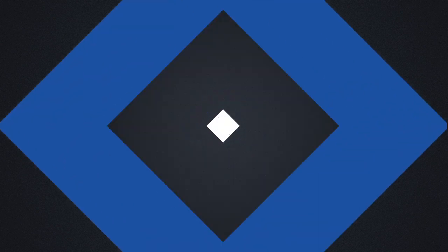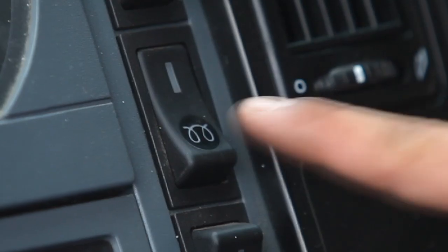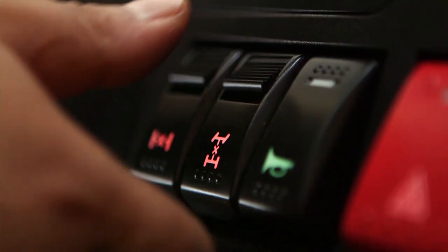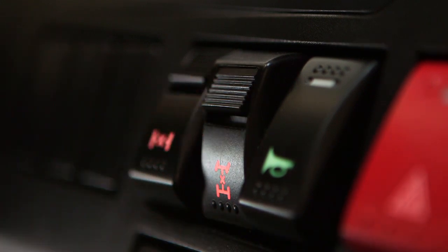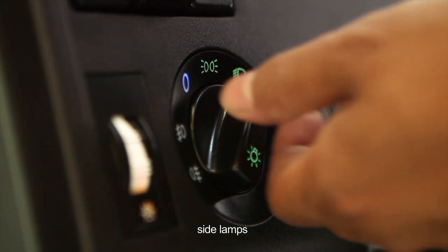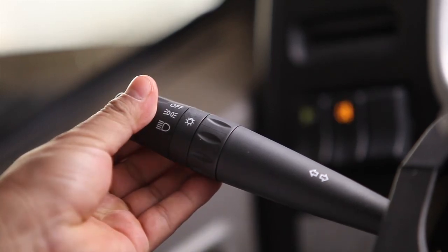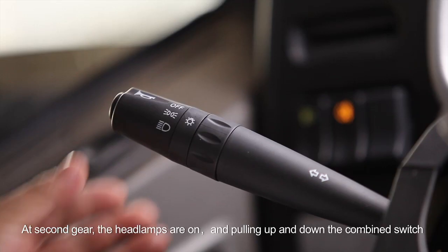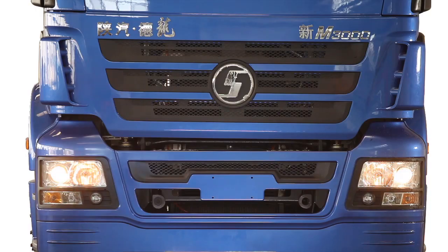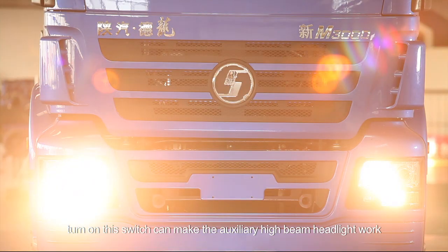Switches. Master Lighting Switch: at first gear, all instrument illumination lamps are on, side lamps, position lamps, and the illumination lamp on a rocker switch are on. At second gear, the headlamps are on, and pulling up and down the combined switch changes the high beam and lower beam. Auxiliary high beam headlight switch: when your headlight is on, turn on the switch to make the auxiliary high beam headlight work.